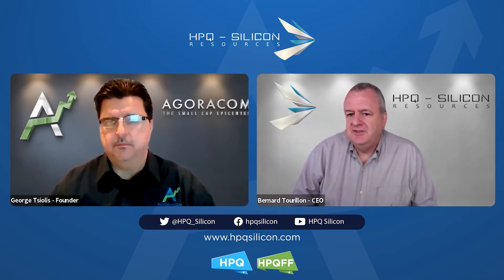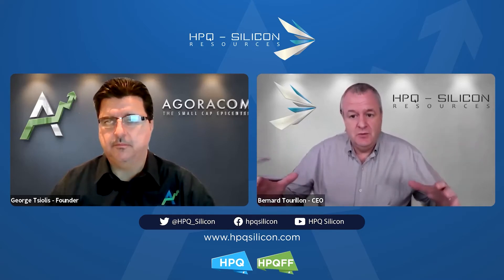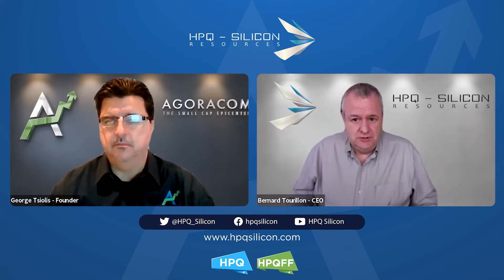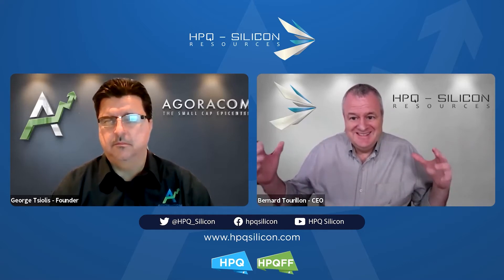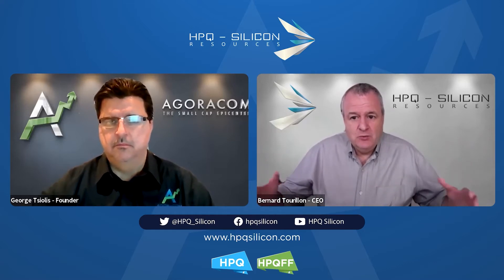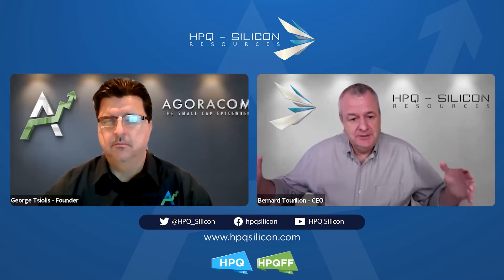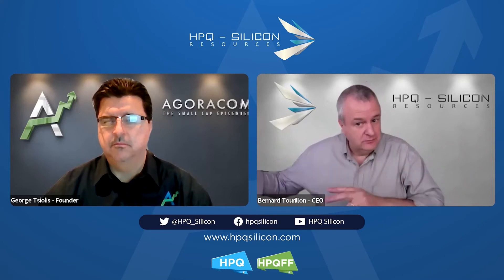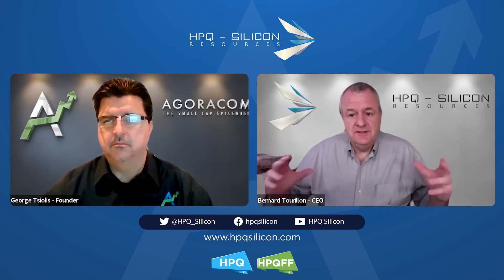It's about understanding the philosophy behind what we did. The Gen 1 machine — the first generation of the nanoreactor — is designed to give us all the data we need to build a small-scale proof of commercial scalability pilot plant, which we call the Gen 2.